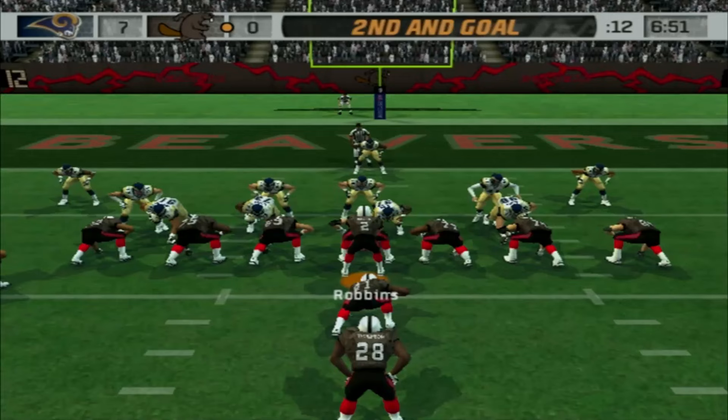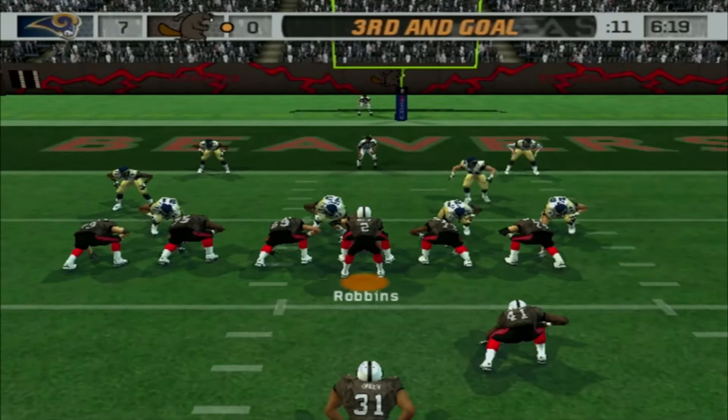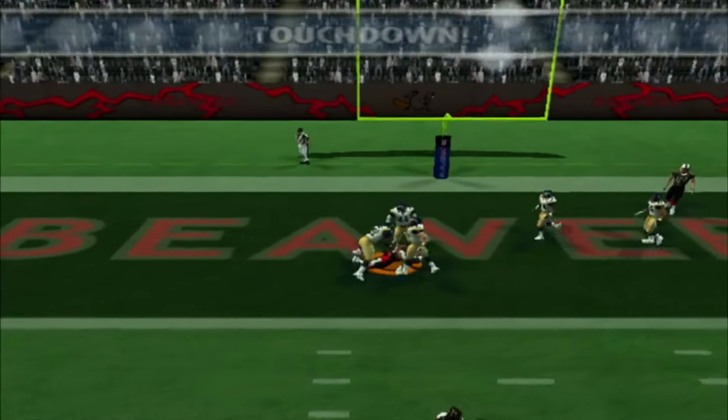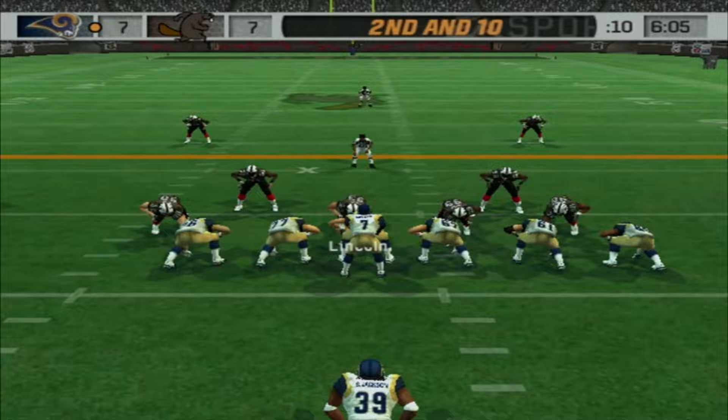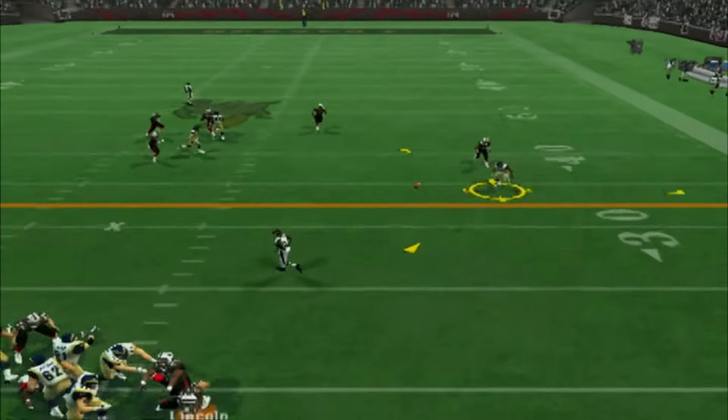1st and goal. That's a sack — hate seeing that. 2nd and goal, we're going to hand off to Tyson Thompson, who won't get anything, so 3rd and goal now. Josh Robbins, can you find someone? Yes, you can. Marcus Colson touchdown, and it is already 7-7, so an exciting little game to start out.